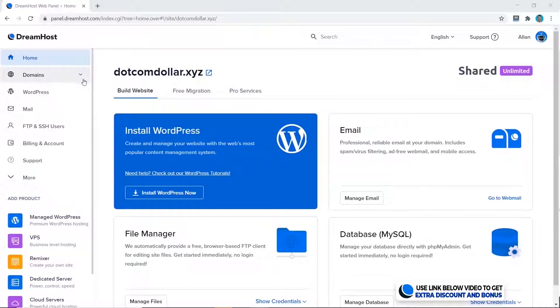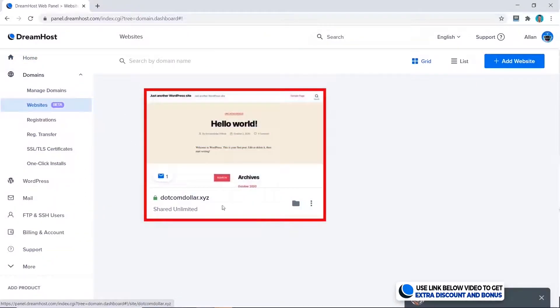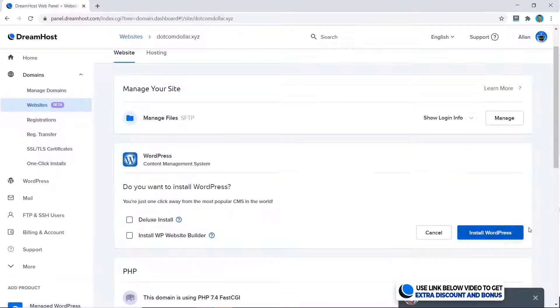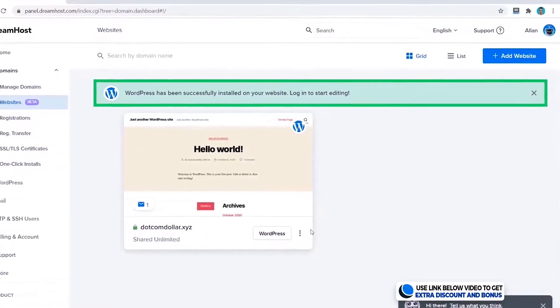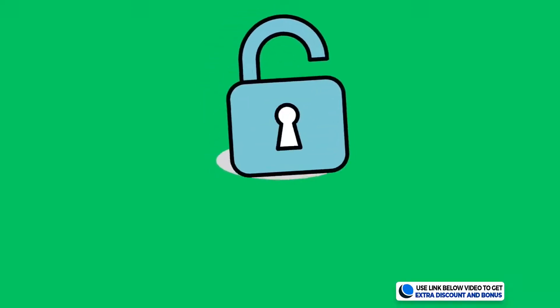The next step is to actually install WordPress, so I'm going to go to Domains, click on Websites. I can see my site is here, so I'll click on Manage and Install, and install the normal one. And that's it — you can see it is very simple to create your WordPress site.